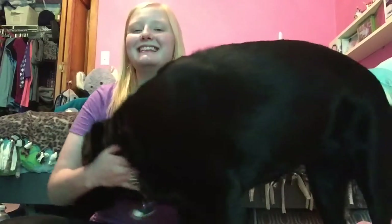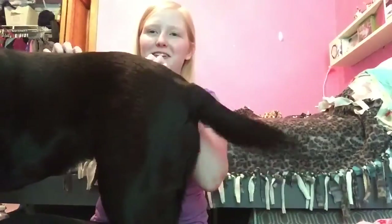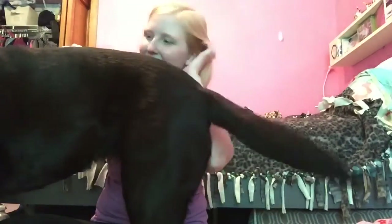Hi everyone, my name is Lauren and this is my guide dog, Sheeva. She is a black Labrador Retriever from the Guide Dog Foundation for the Blind.